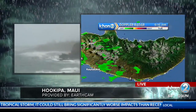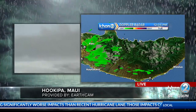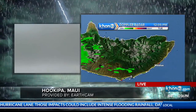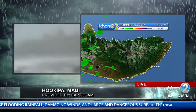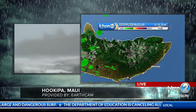Let's go to East Molokai. This is from an area that encompasses the airport down through Kaunakakai and all the way through the Halawa Valley. Wind speeds for East Molokai: 40 to 50 miles an hour with gusts to 70. And then we're looking at additional 4 to 8 inches of rain — that's a lot of rain — with locally higher amounts.